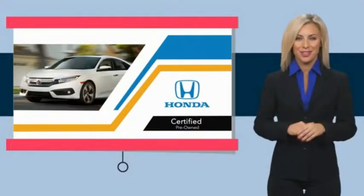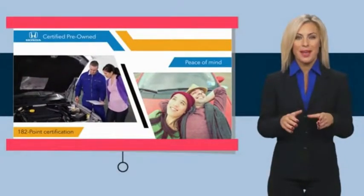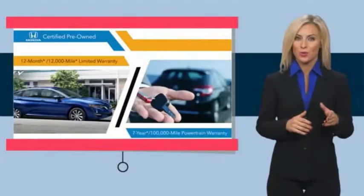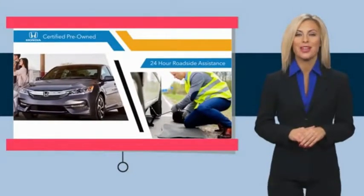With Honda Certified Pre-Owned Vehicles, you know you're going to be taken care of. Thorough inspections, both limited and powertrain warranties — all provide the comfort you're looking for in a pre-owned vehicle.